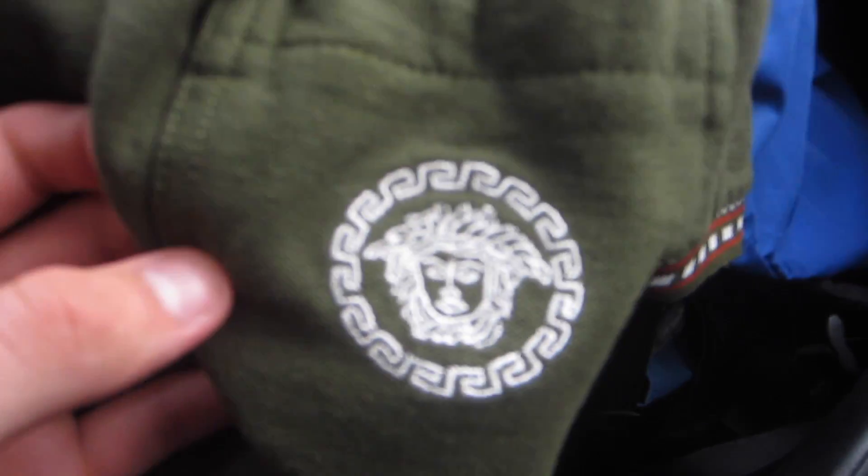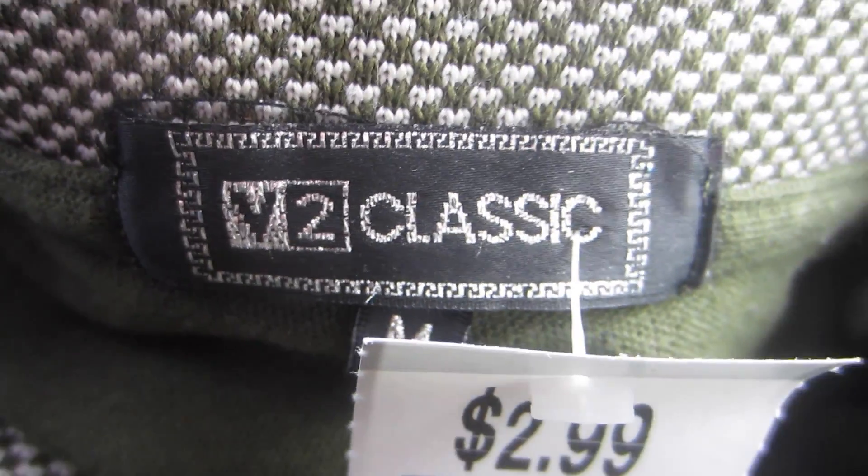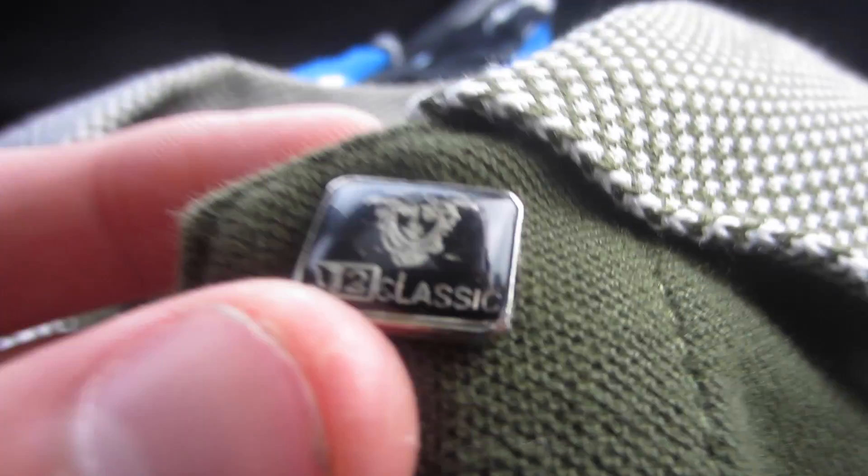Next item was a Versace polo shirt. This is the V2 Classic, size medium, and I only paid $3 for this shirt. It's got really crazy buttons on it. I reckon I could get around $30 or so for this one.